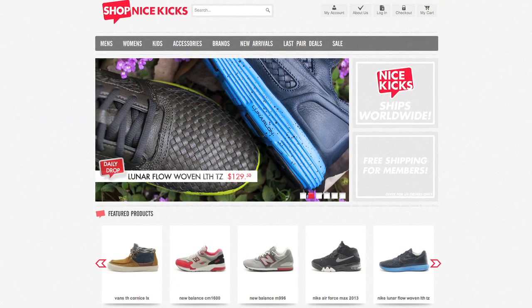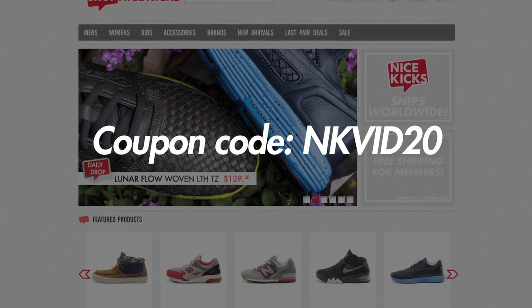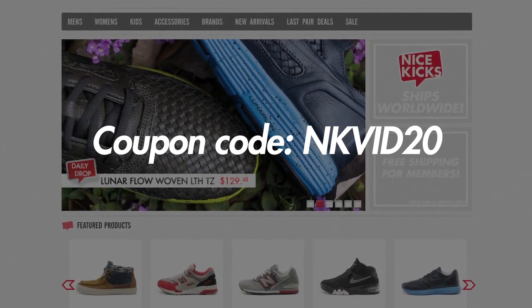As a treat for you guys watching the whole video, we have a coupon code for you, which is NKVid20. Simply enter this coupon code at the checkout screen on ShopNiceKicks.com to receive 20% off your total purchase.